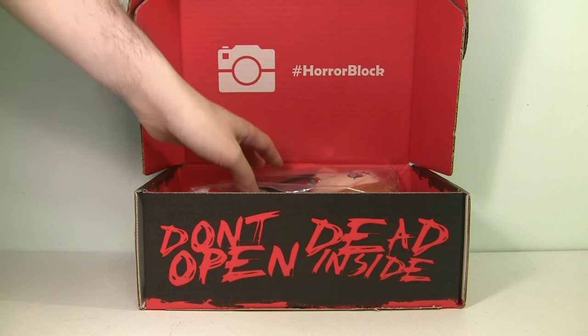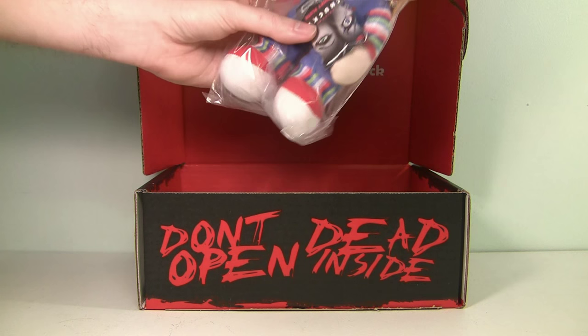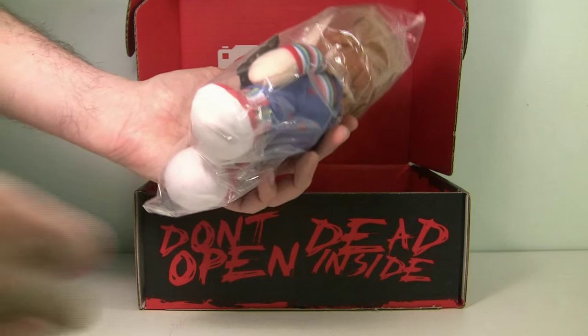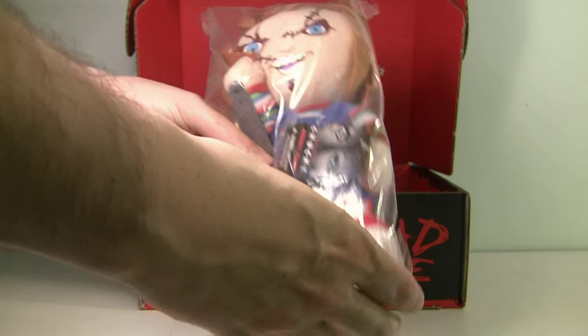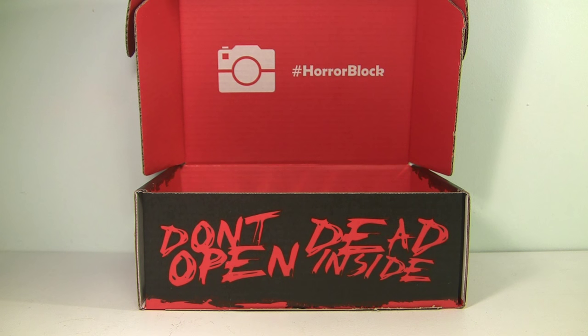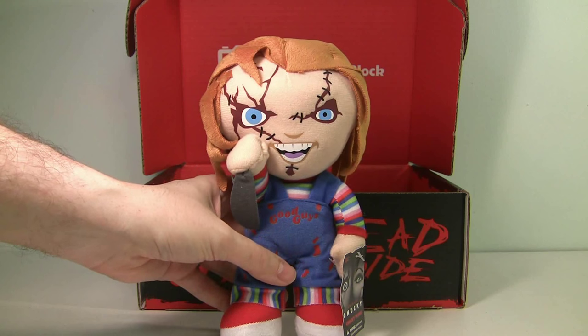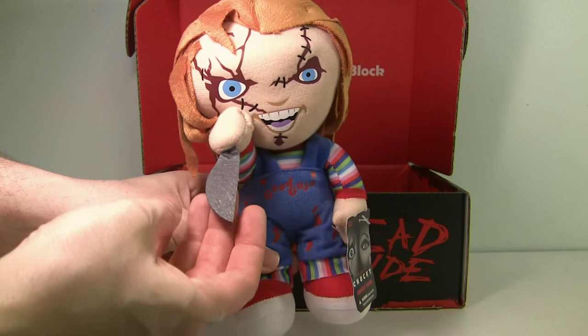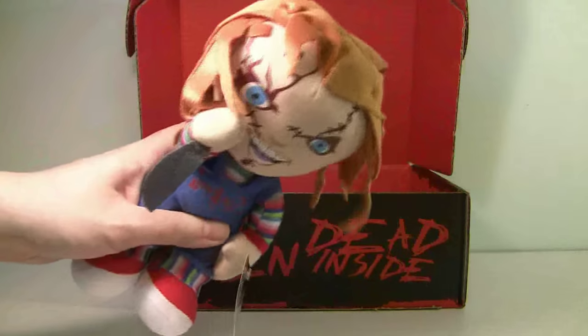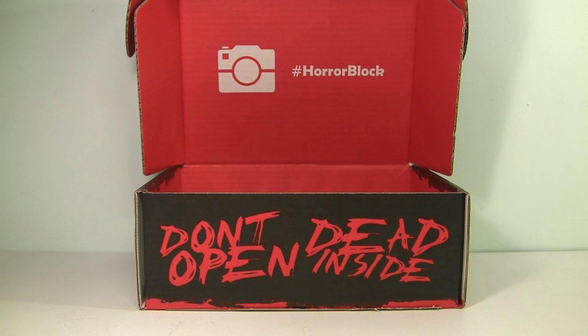This next thing is what drew my attention right away — this awesome Chucky plush. I love getting figures or plush in the HorrorBlock box, and this one is awesome. It's from Bride of Chucky. Let me open it so you can see in a little better detail. There's Chucky out of his bag — he's got a felt knife, which is a nice touch, and his hair is wild. That's crazy cool.